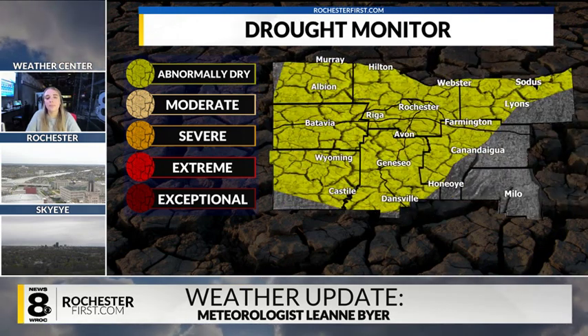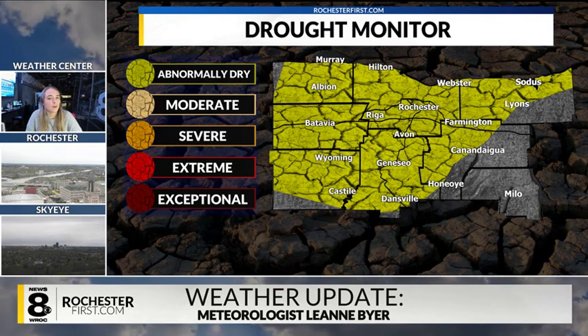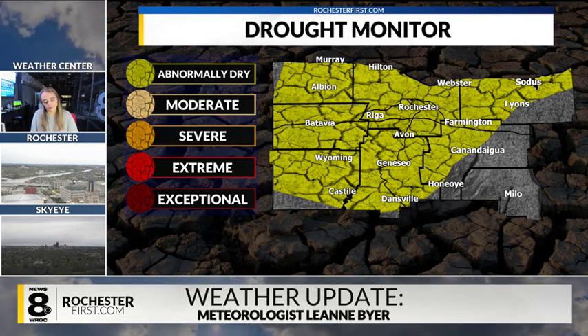Hi everyone, News 8 meteorologist Leanne Beyer here. Today we are here to talk about the Drought Monitor. We're actually going to talk about the positives of it rather than the negatives, because sometimes it's good to have a little bit of positivity in your life. But let's start out with the basics.